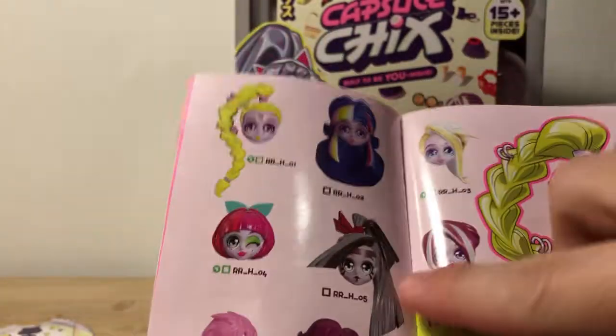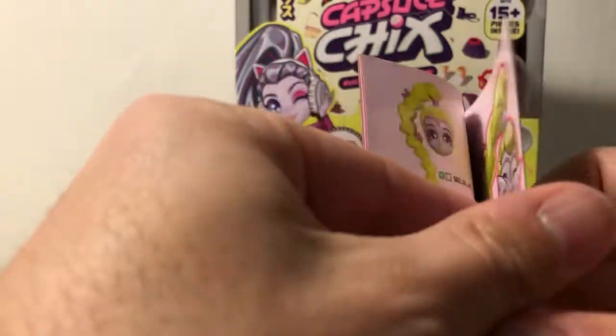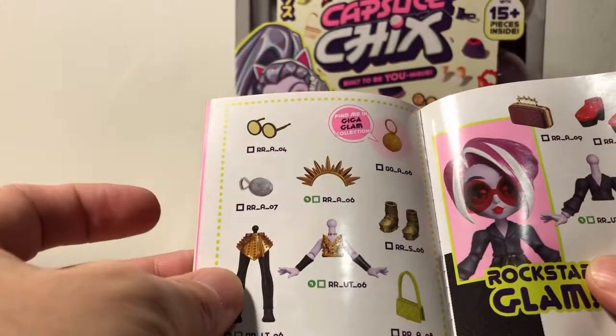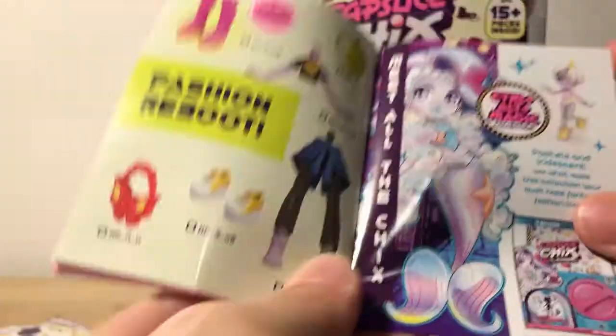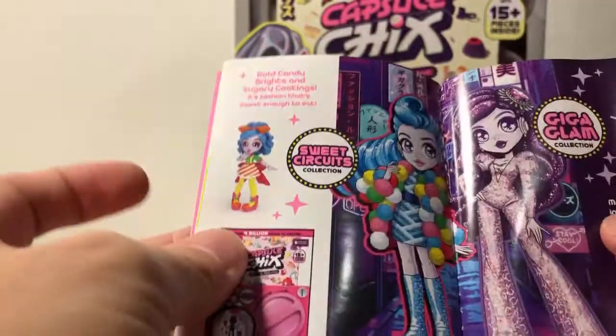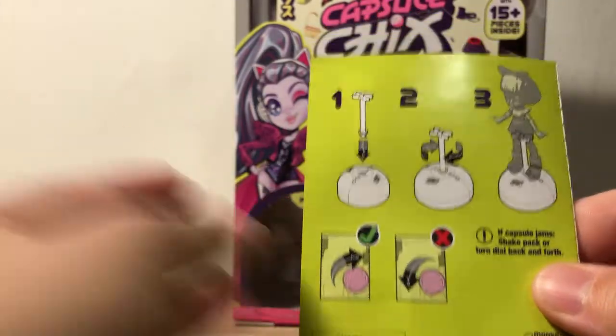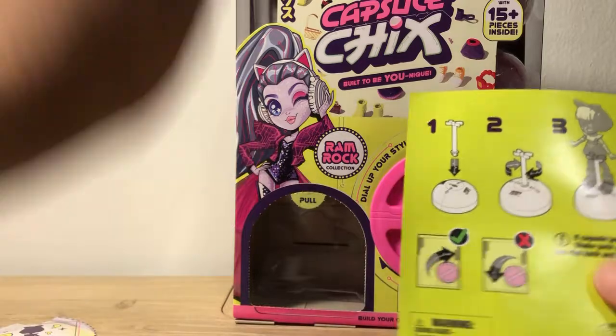Here's the hair — oh, this hair is awesome. And like I said, you do have a chance to get the rare figure, which is the figure from the box.